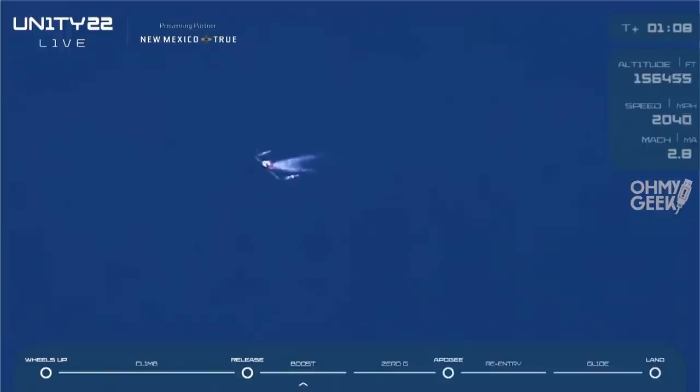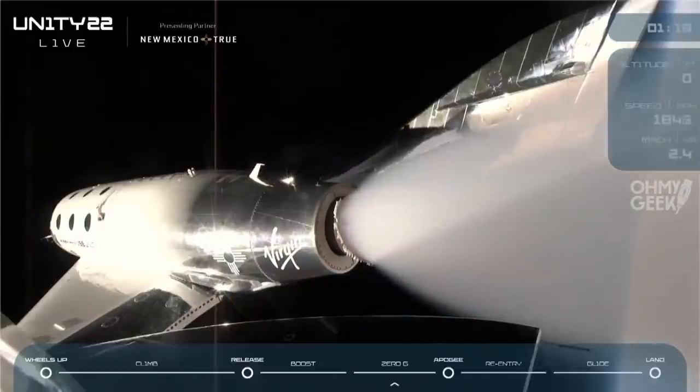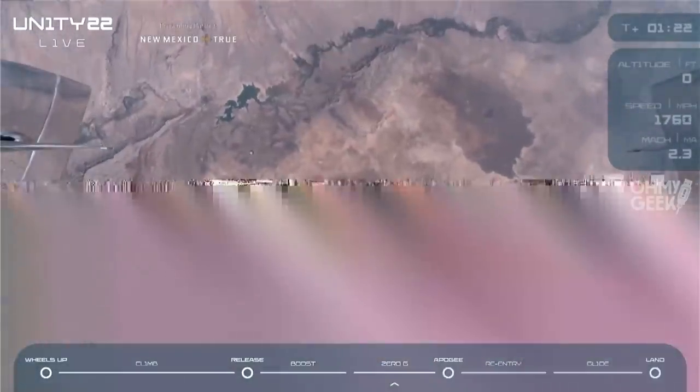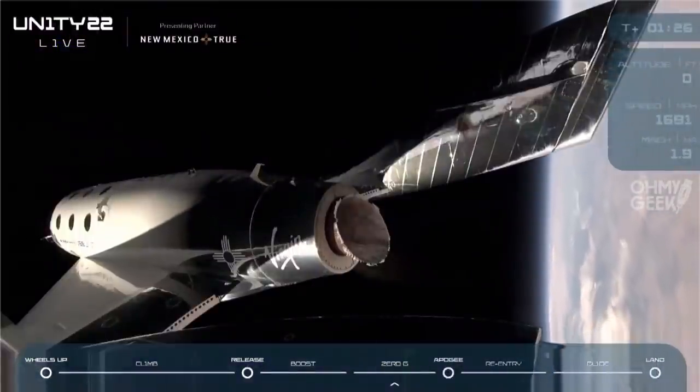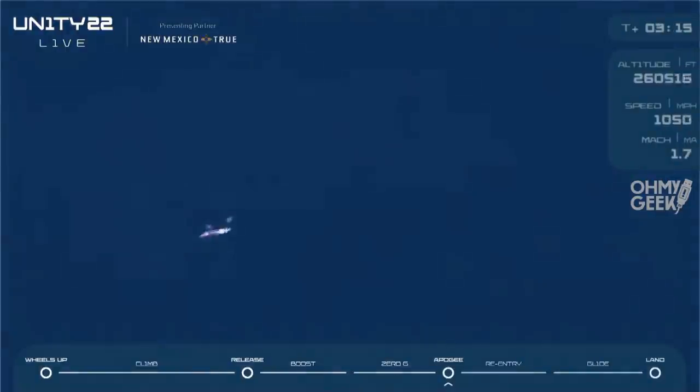The passengers in the back have been cleared to unstrap. Our predicted apogee is 279,000 feet and climbing. The pilots are now unlocking the feather and as soon as they do that, it's going to initiate a backflip for Spaceship Unity. This is normal — we want those windows pointed down towards the Earth to maximize that incredible view. Congratulations again, Richard.